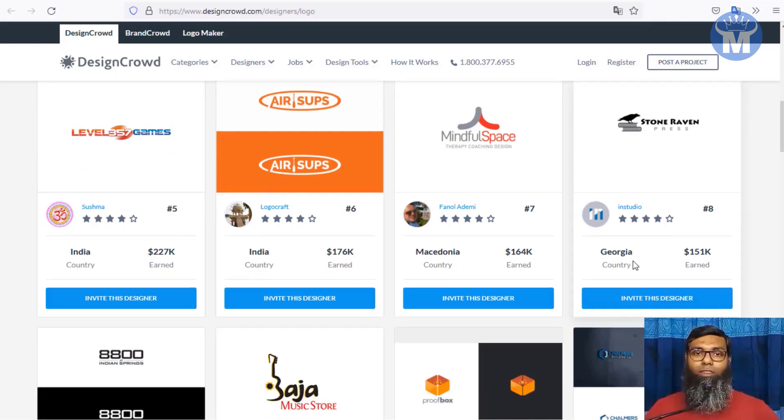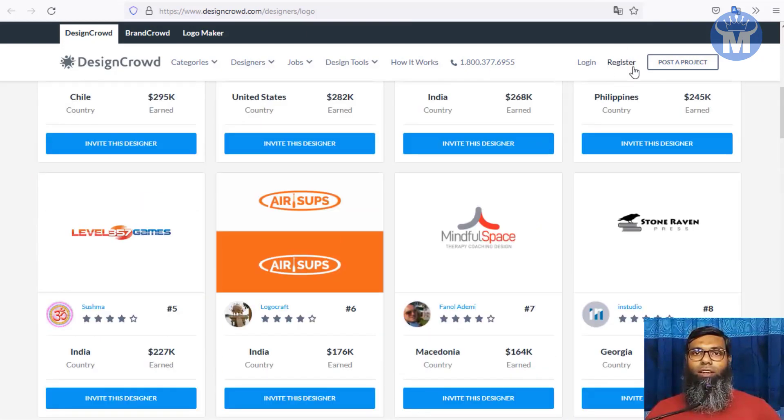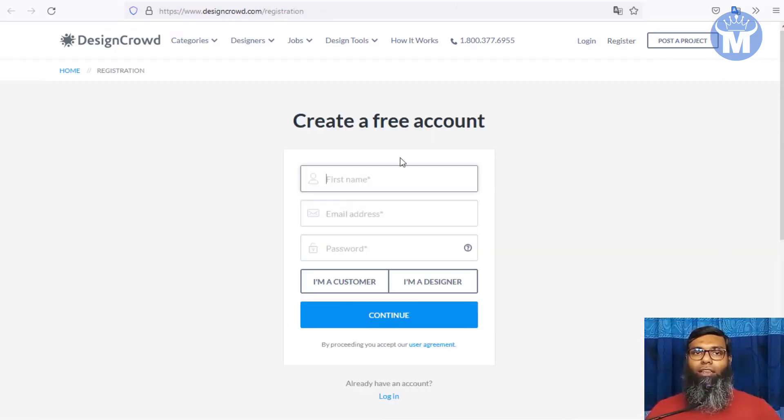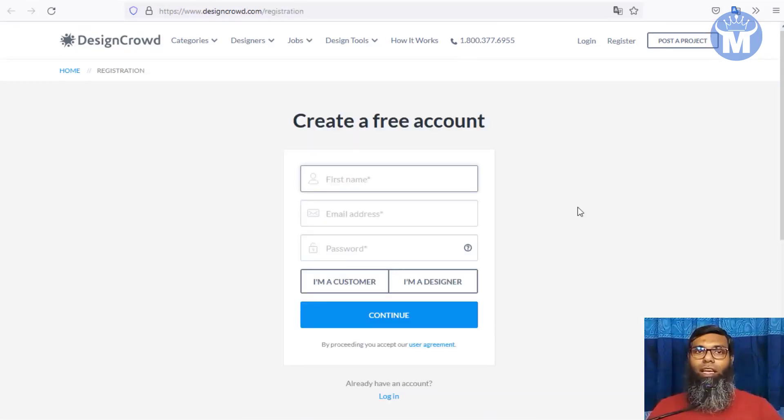Whether you believe it or not, this is the reality — you just have to hop in. Click the register button, fill up the simple form, select 'I am a designer,' hit continue, confirm your email, and you're good to go. Sign up for all three websites and you can start working and submitting your logos.